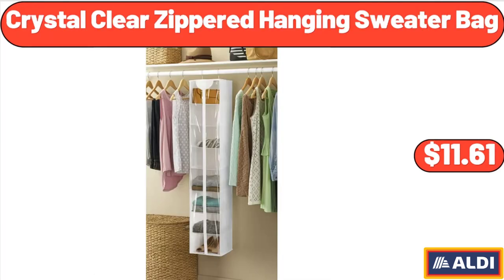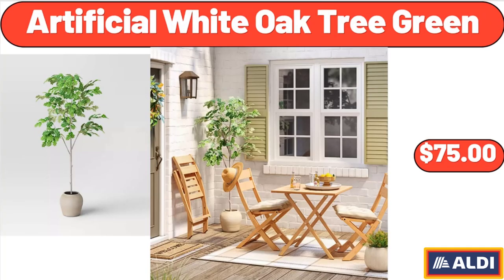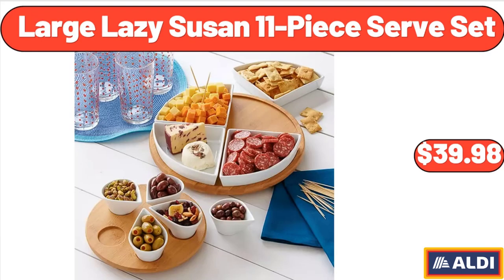Crystal Clear Zippered Hanging Sweater Bag, $11.61. Emporium Selection Halloumi Grilling Cheese, $3.99. Artificial White Oak Tree Green, $75. Large Lazy Susan 11-Piece Serve Set, $39.98.